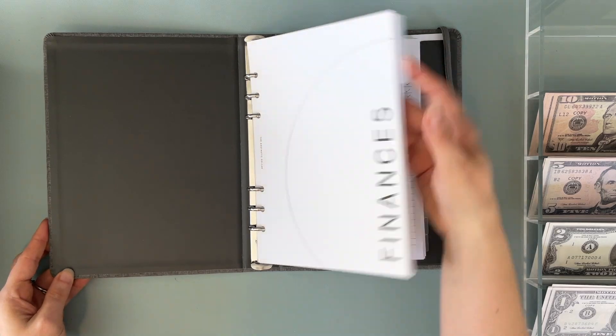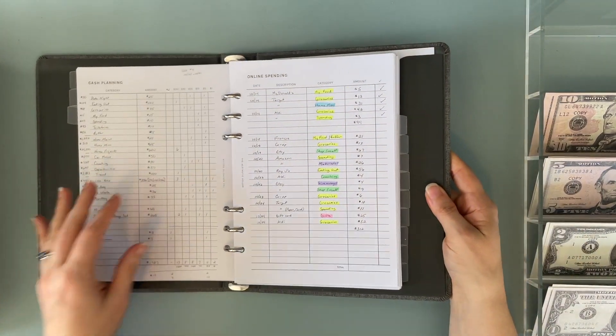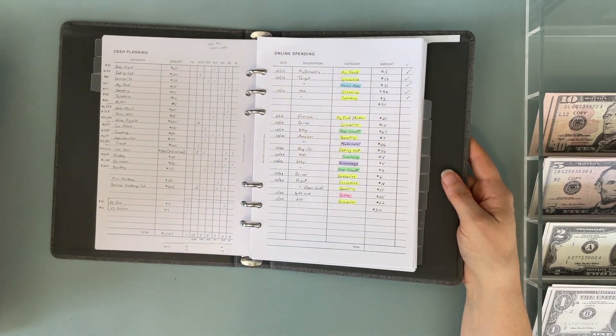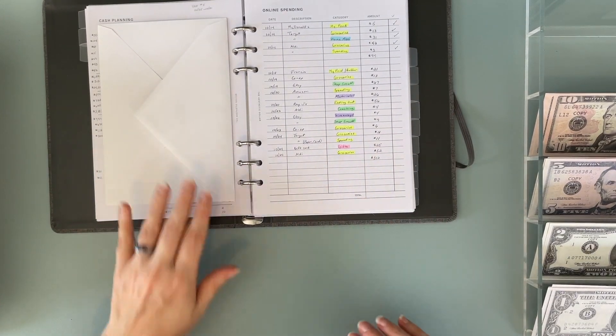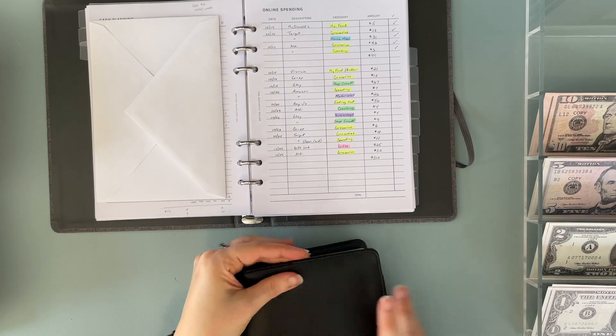So let me flip to our spending for today. I'm not going to give you a sneak peek at my budget for the next cash stuffing. Had a little bit more spending this week than last week, so let me start with our variable expense binder.